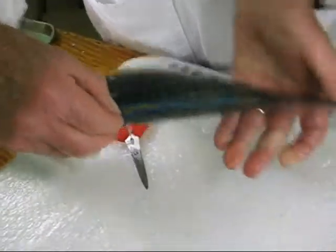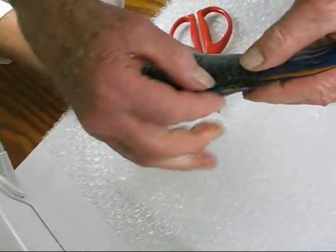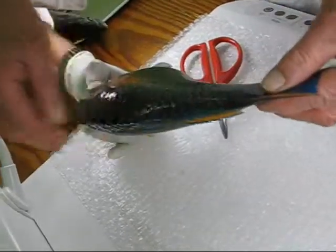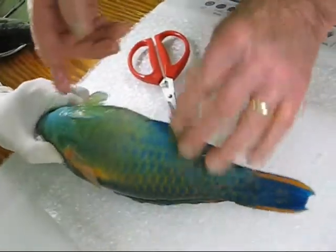And then the dorsal fin can be spinous in the front — these are spines here — and then it can be spinous in the back. There's the fin that's back here. So you might look at those fins. The pelvic fins can be on the throat all the way back.